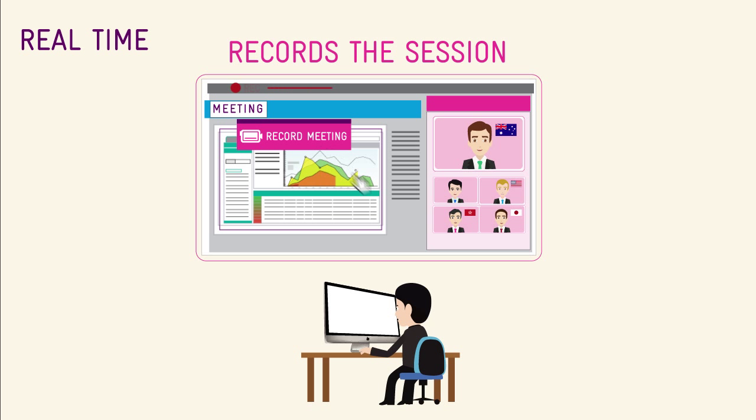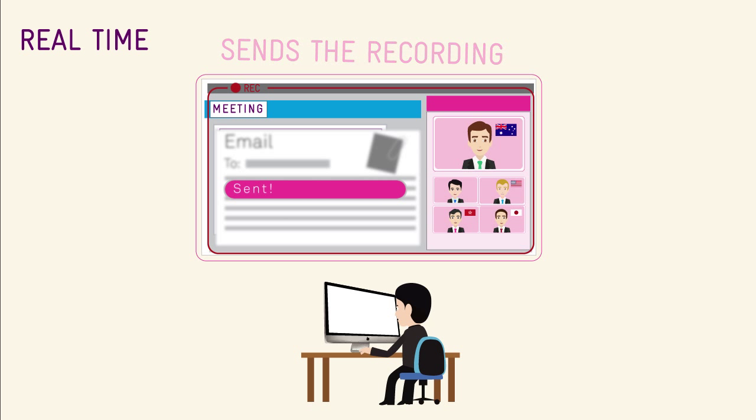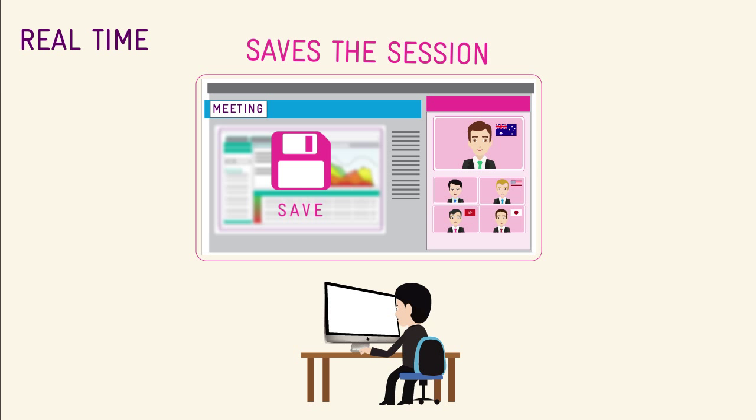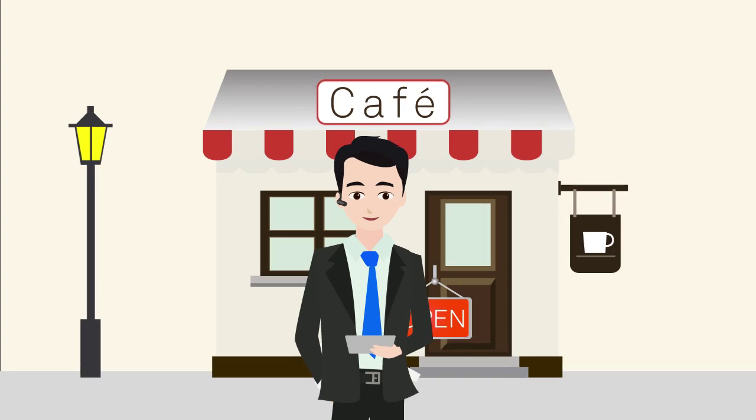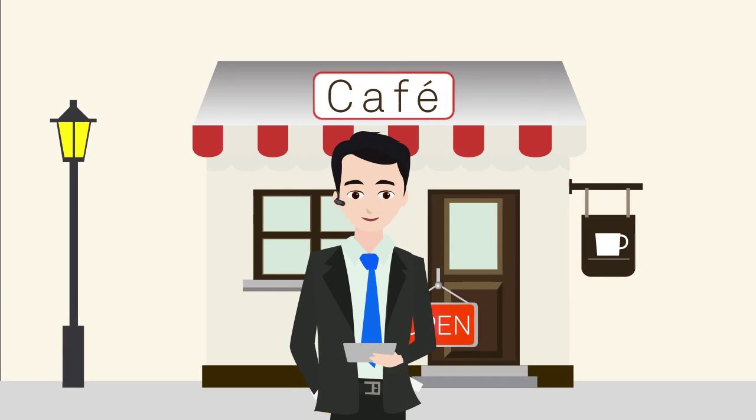Sam records the session and sends it across to everyone via email. Sam can even keep this recording handy for future use. Best of all, WebEx Web Conferencing means that Sam doesn't miss any meeting, even when he's not at his desk.